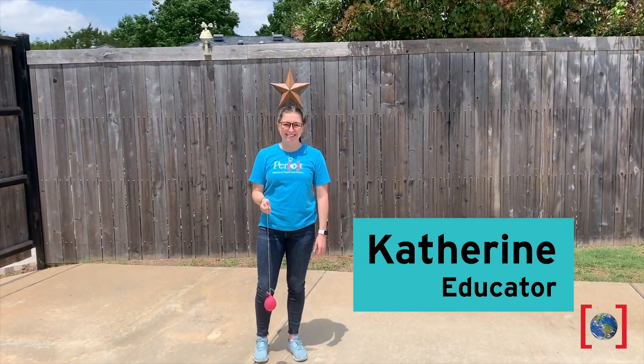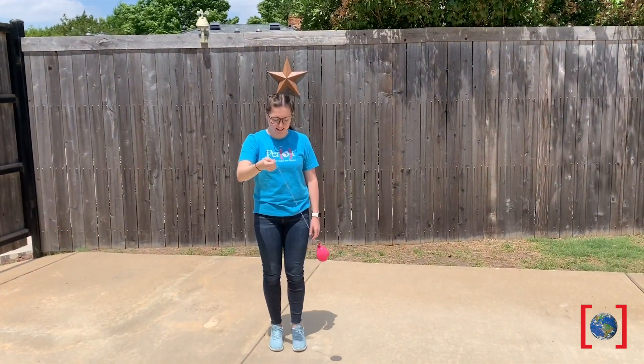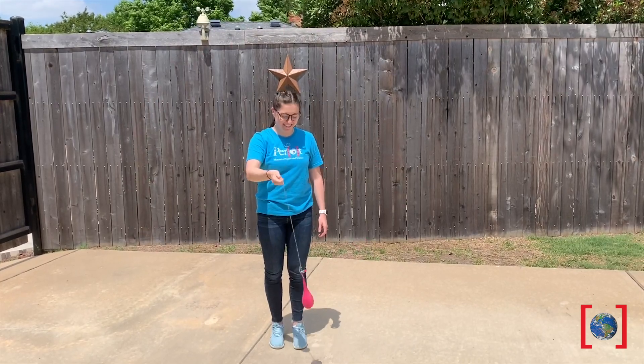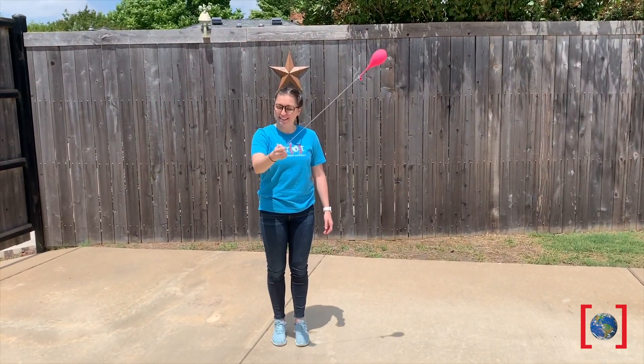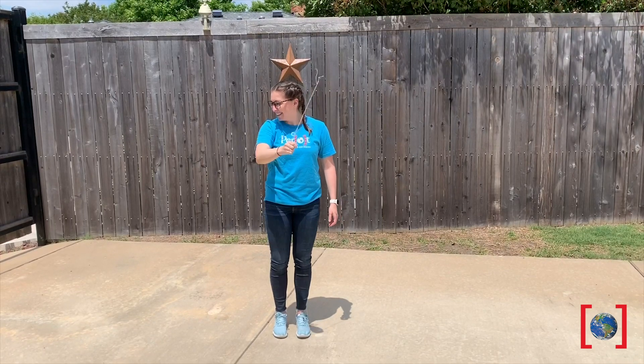My friend Catherine is going to help us get back to Earth. Our rocket on Mars is experiencing only 40% of the gravitational pull that it did on Earth, or in this case only a two-foot-long string. So our rocket will reach its escape velocity of Mars moving a lot slower.